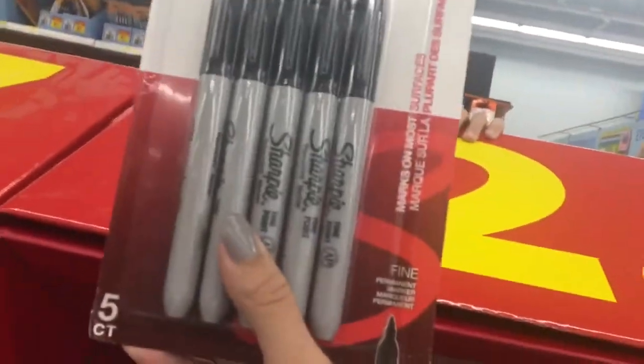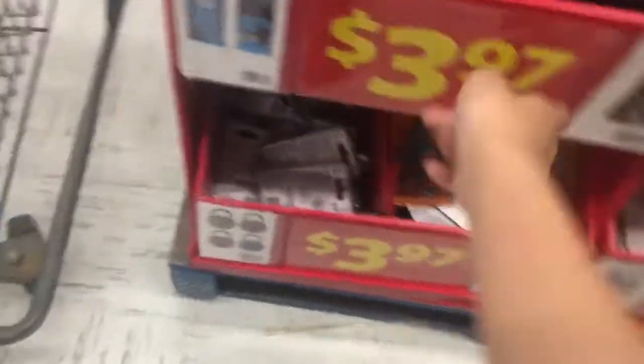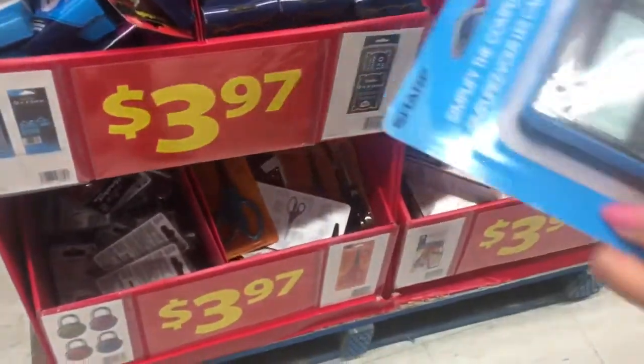Do you need these? What are these? I need markers, oh jesus. I need a new geometry set — which geometry set should I go for? Okay, I forgot one thing.